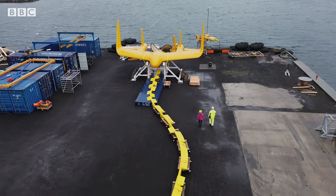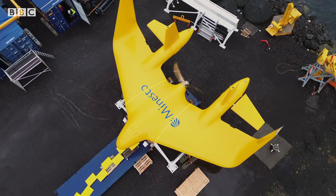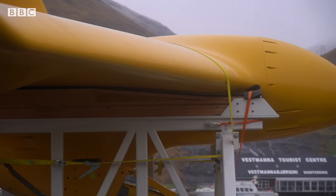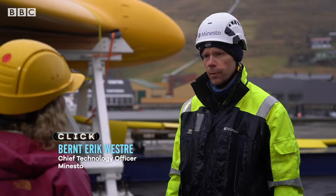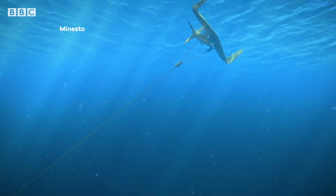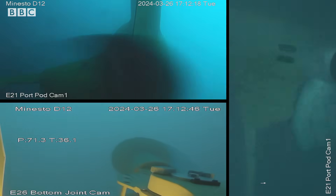Weighing 28 tonnes and with a 12-metre wingspan, the newest dragon can deliver 1.2 megawatts of power. It's sort of like kite surfing, but underwater. We tether it off to the foundation on the seafloor, and then it flies in a figure of eight. As underwater currents flow by, the kite's wings generate a hydrodynamic lift force, spinning the turbine and generating electricity.